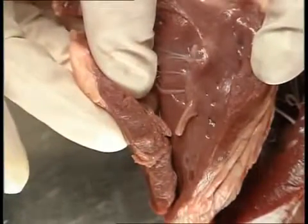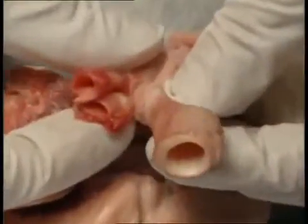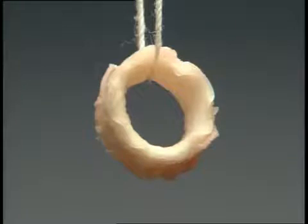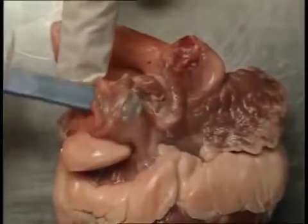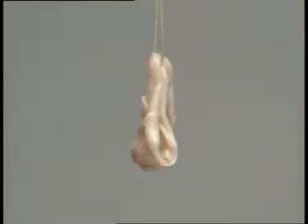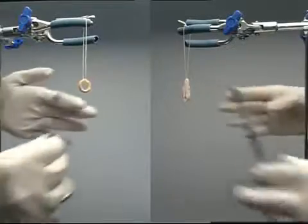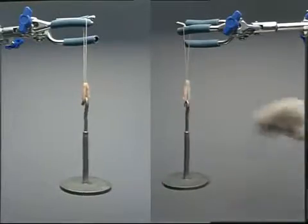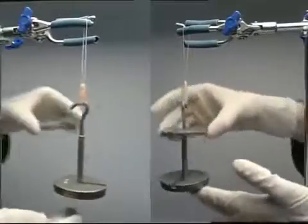Why do you think that might be? Blood vessels also have different thicknesses. Arteries carry blood away from the heart and their walls are thick and muscular. Veins carry blood back to the heart and their walls are thin and less muscular. To find out which blood vessel is more elastic, take a small section of an artery and a vein, suspend each and attach a weight, steadily increasing the amount of mass. Which blood vessel is the more elastic and why?